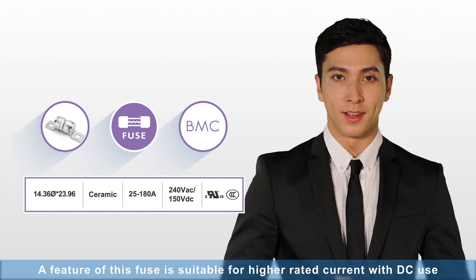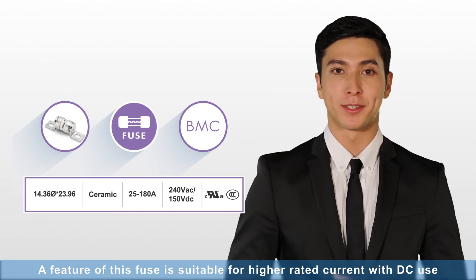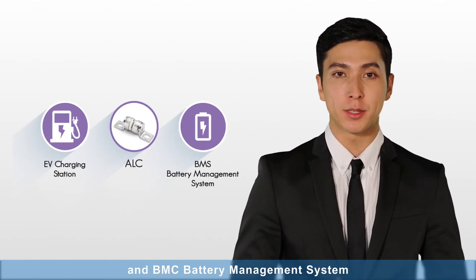BMC: A feature of this fuse is that it is suitable for higher rated current with DC use. Its application is the EV charging station and BMC battery management system.